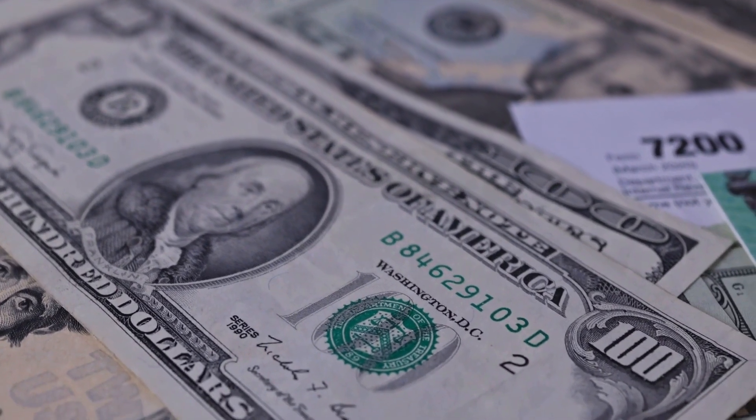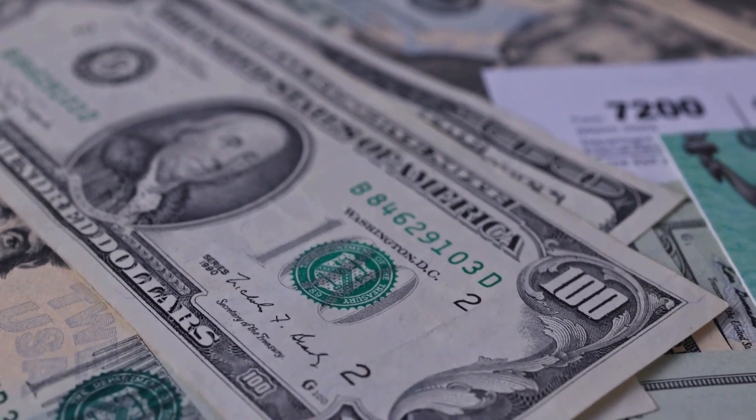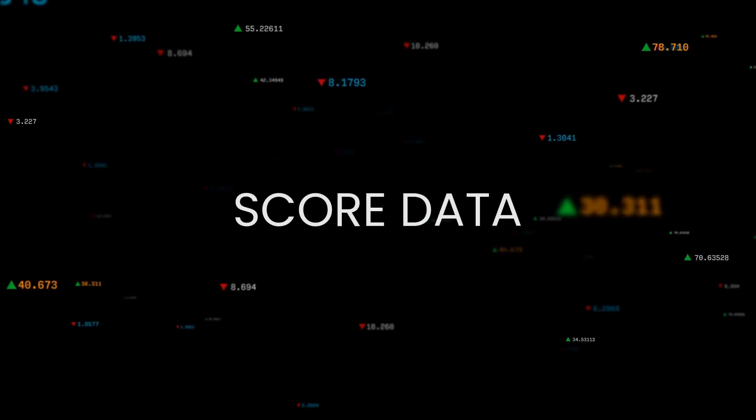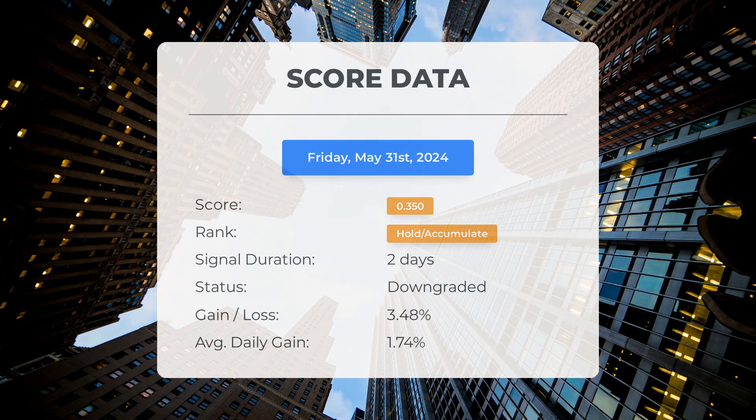Please note that this video is for informational purposes only and should not be considered as financial advice. Since May 30th, 2024, our system has ranked SoundHound AI as a hold accumulate, giving it a score of 0.35.